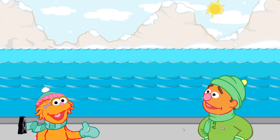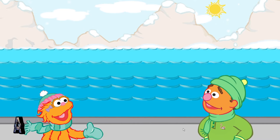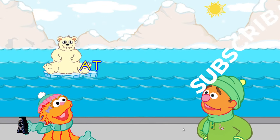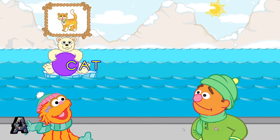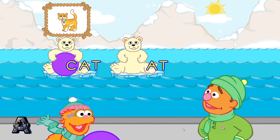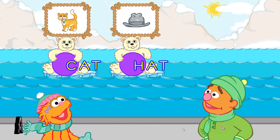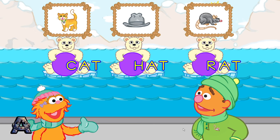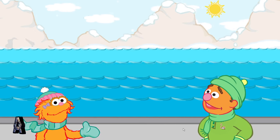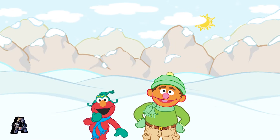Is there another polar bear cub family we can play with? Come out wherever you are! Here comes the at family. You made the word cat. You made the word hat. You made the word rat. That was so funny! I love polar bear cubs! Great work making all those words! Now I think we should visit the seals. Elmo loves seals!